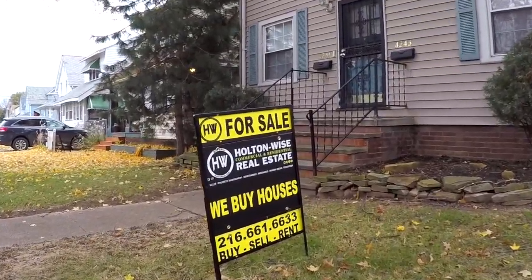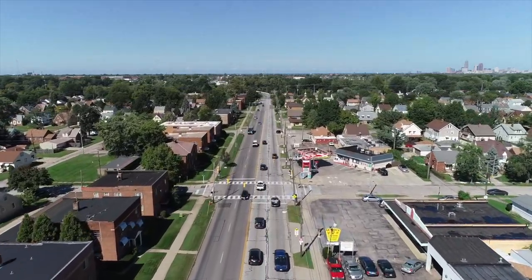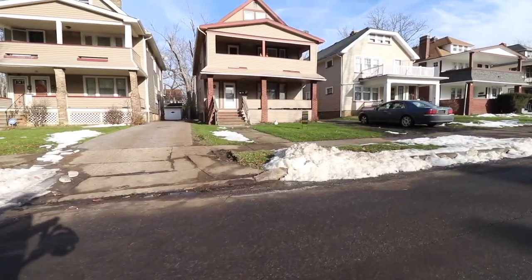Welcome to the Investment Properties for Sale Show, folks. Selling at or above list — we are going to provide you guys with complete transparency and education. We take you to the video tour, and we want to be giving it to you straight.